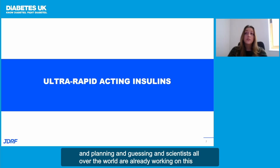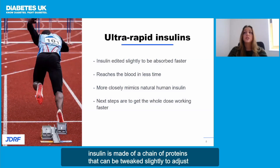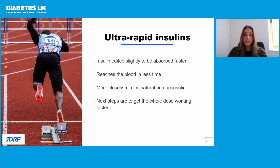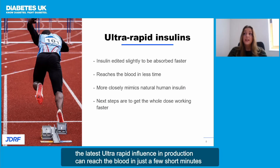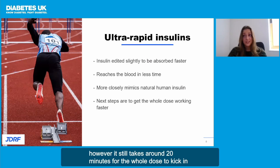Scientists all over the world are already working on this. Insulin is made of a chain of proteins that can be tweaked slightly to adjust its chemical properties without affecting its main function. By chemically editing this protein chain, researchers are developing ultra-rapid insulins that work far quicker than the insulin that is currently available. The latest ultra-rapid insulins in production can reach the blood in just a few short minutes. However, it still takes around 20 minutes for the whole dose to kick in.